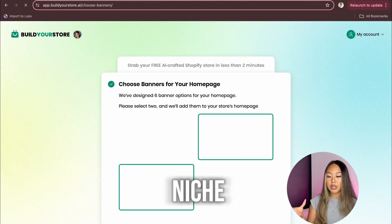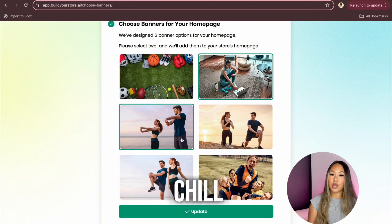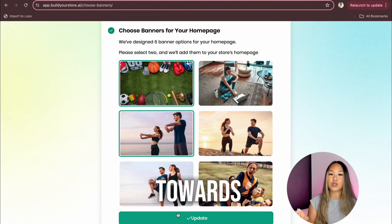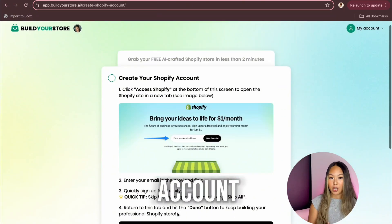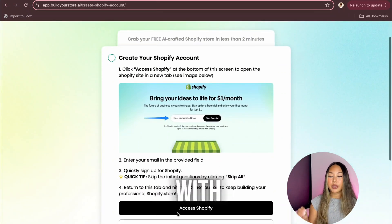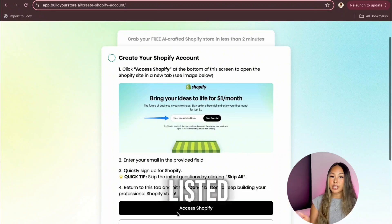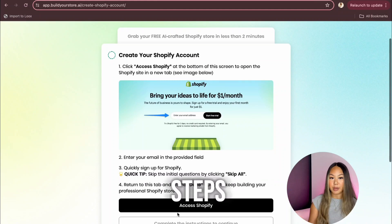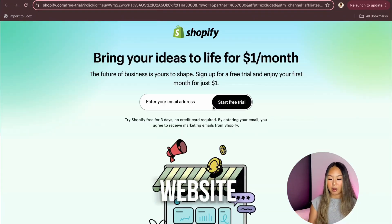Once you choose your store niche, it's time to choose a banner. I'm choosing something chill, aesthetic, and simple because I'm going to be mainly selling towards women. Next, we're going to create our Shopify account. Keep in mind that this doesn't work with existing Shopify accounts — you do need to create a new one for the AI to work on it. I clicked the button and it took me to the Shopify website. Shopify is simply a platform that helps you host, customize, and run your online businesses on, and they've even tailored it towards dropshippers.